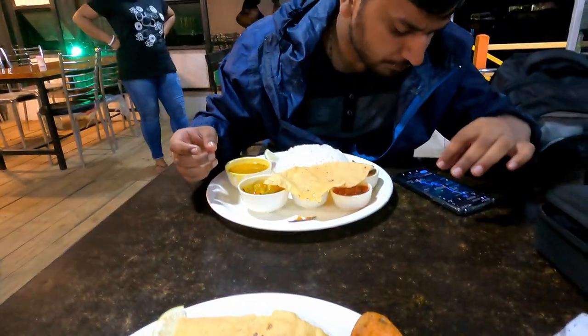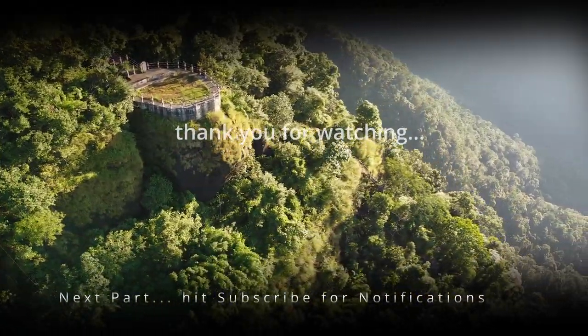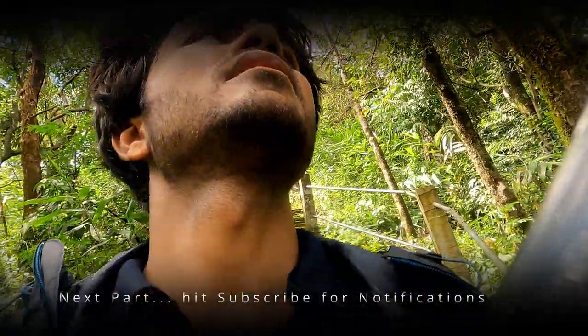So guys, this was our day two. We spent a lot of good time and rested here in Cherrapunji. The next day, we went for the double decker. So thank you so much.